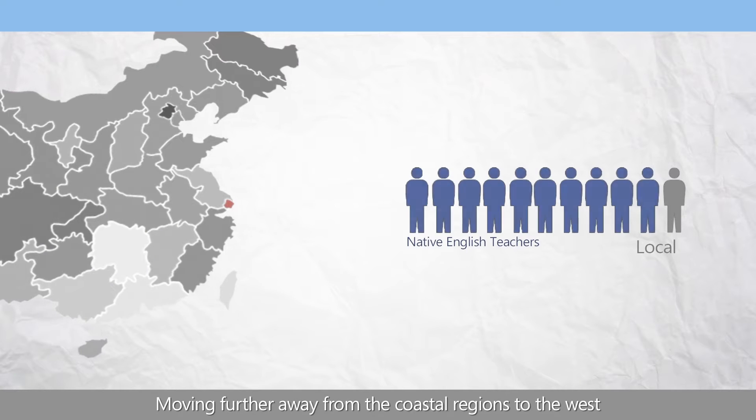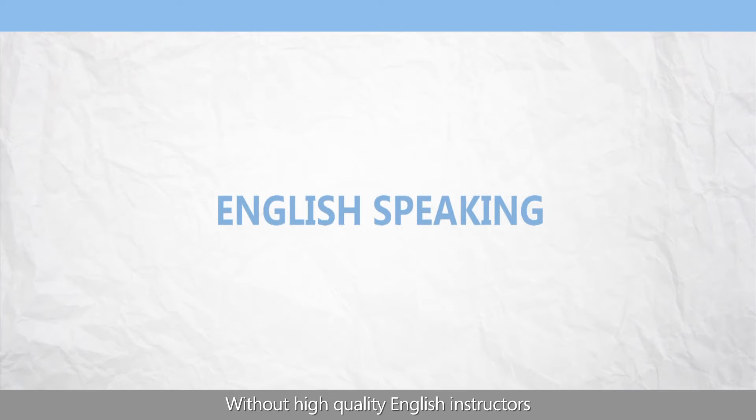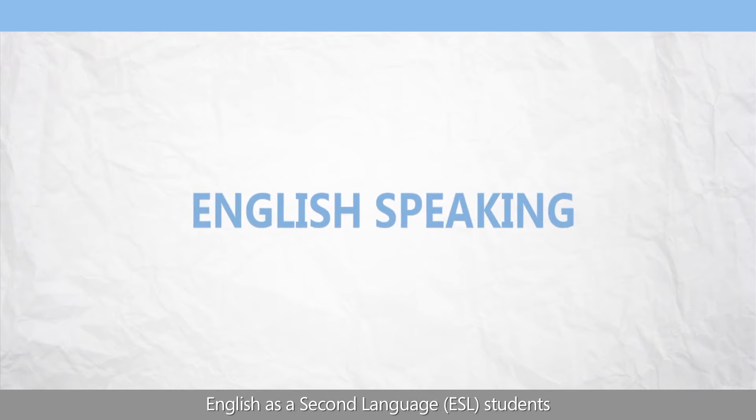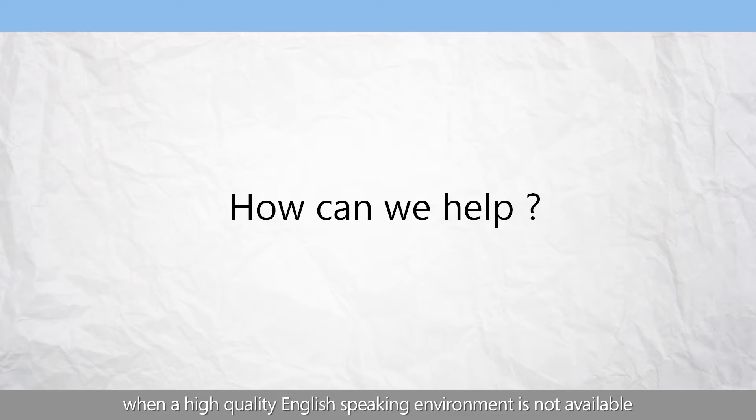Moving further away from the coastal regions to the west, the supply of native English-speaking teachers greatly diminishes. Without high-quality English instructors, ESL students cannot learn how to communicate effectively. So how can we help improve language learning when a high-quality English-speaking environment is not available?